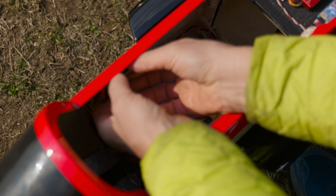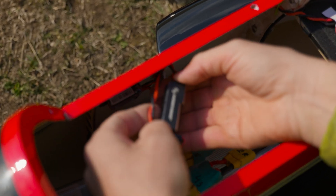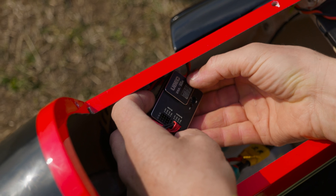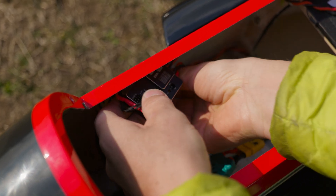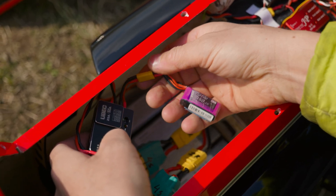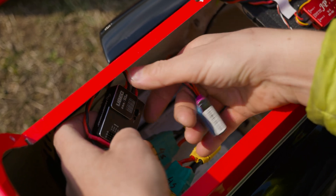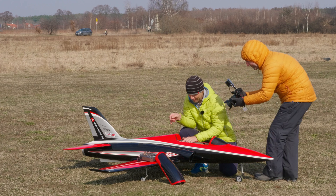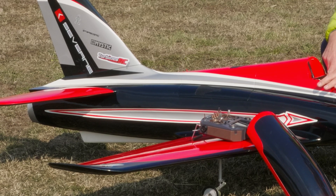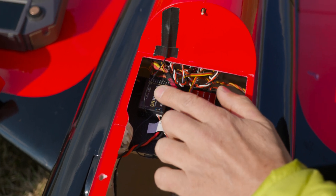Here I have what I believe is the coolest BEC circuit on the market — this is from Hobbywing, an 18S BEC, 25 amps constant and 50 amps in burst, super nice with redundancy. I can connect a redundancy battery — a small 2S 350 mAh — which is enough to make one landing if the main BEC fails. Here is a very nice receiver from FrSky, the SR10 Pro, with stabilization. The reception is outstanding, and I'm using only one receiver — good enough even with this huge power.